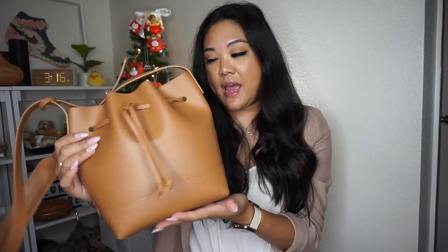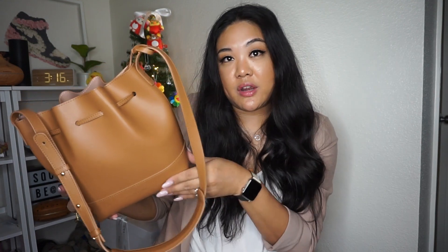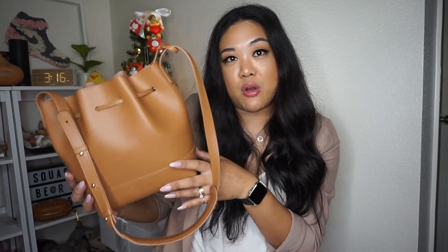It comes in two sizes; I got it in the nine-inch because of the small bag trend. I got it in camel because despite having a lot of brown bags I don't exactly have this color, and I'm really obsessed with it right now. In Hawaii it's summer all the time so I thought this bag would be great to have all year round.